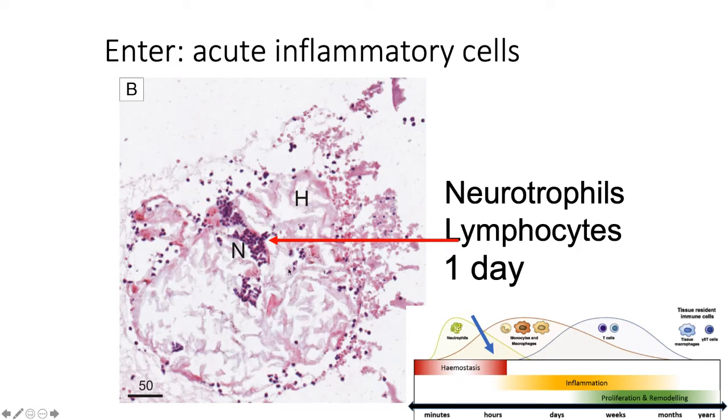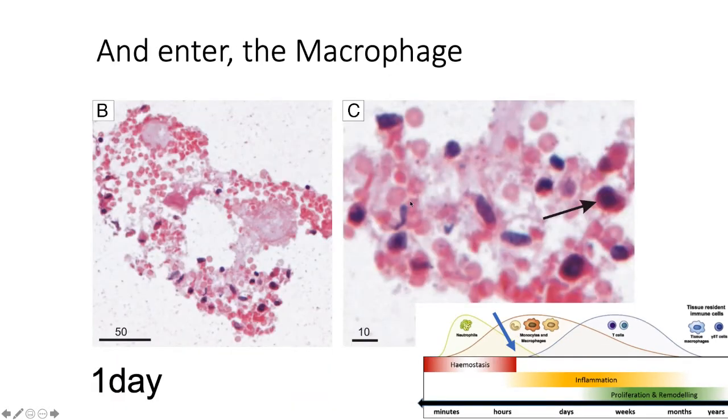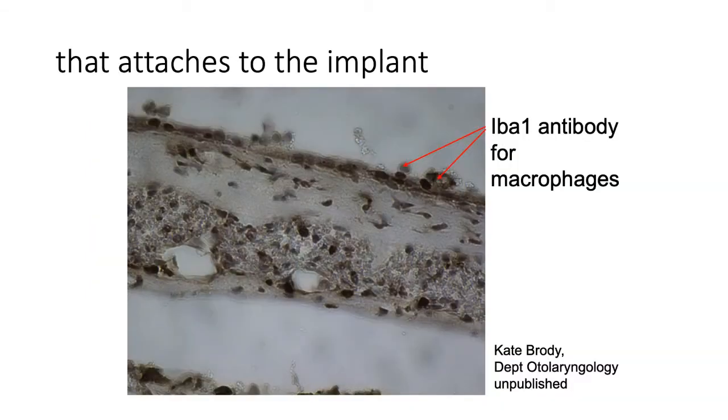Then of course we have an acute inflammatory response — an increase in the number of cells coming in to alert the body that there has been an injury. Very soon thereafter, macrophages will come in; they are part of the healing process and necessary to remove the blood clot, but they are also the cells that will start to invade the fibrinous matrix and surround the implant.